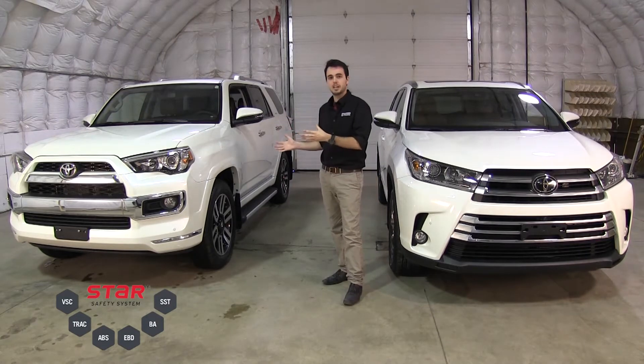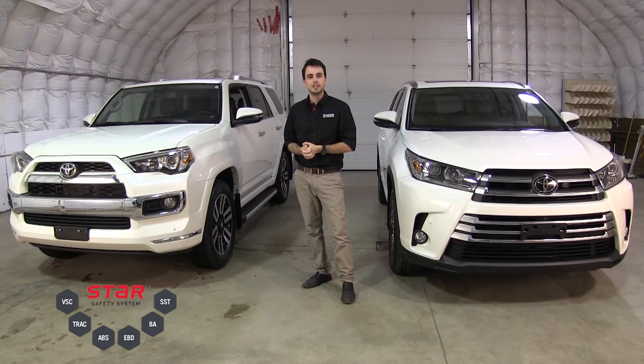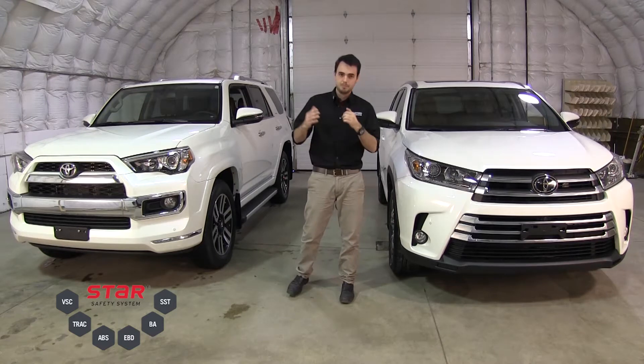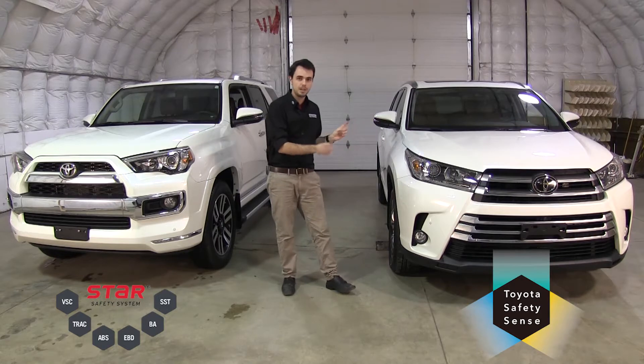This has been in place for many years now and it's been keeping people's families safe. It's proven reliability and it's been in every single Toyota model for the last couple of years. Built on that success is the Toyota Safety Sense products that have been around for the last year or two now.